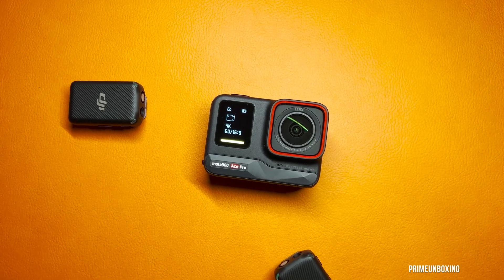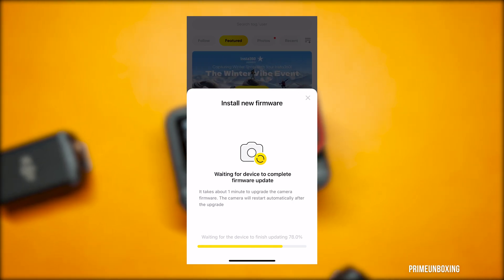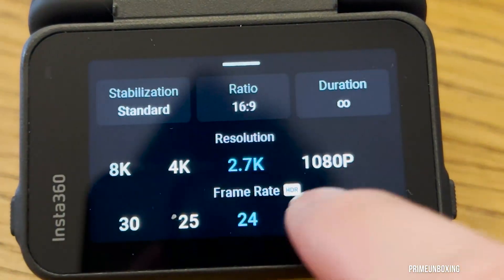One of the standout additions is the support for webcam mode. Additionally, the Clarity Zoom feature has been refined and is now available in more modes and parameters, including 2.7K and 1080 video resolution.